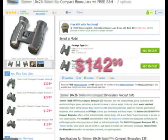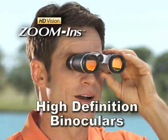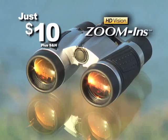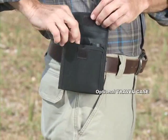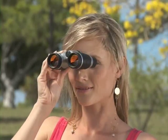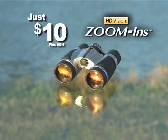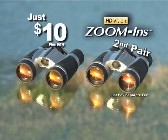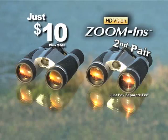You'd expect to pay at least $100 for a quality pair of binoculars. But now on this special TV offer, you can get HD Vision Zoom Ins for just $10. $10? That's an incredible price. Plus you can take them anywhere and use them on the go. And it gets even better — if you call right now and get one pair of HD Vision Zoom Ins for just $10, we'll include a second pair. That's right, two pairs of high definition binoculars for just $10.